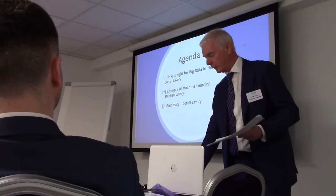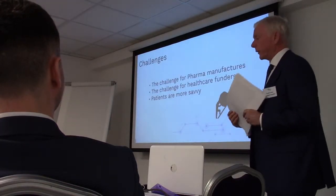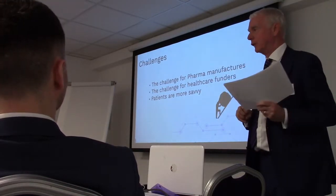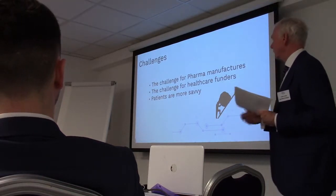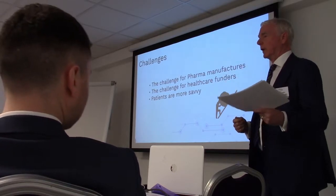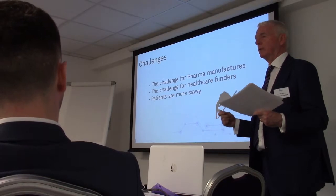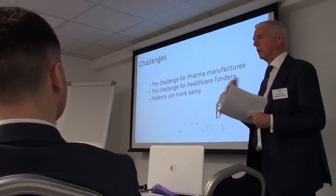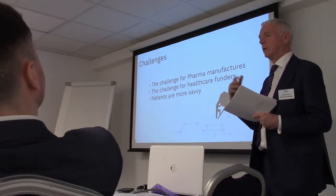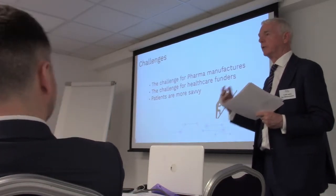Feel free to ask questions as we go through. The challenges for pharma manufacturers - this qualification again comes from outside, so I had to go and do some research. I went to Dr. Google and had a look around. The sense I was getting was that Johnny talked about the opportunities for big pharma and for the payers of healthcare to use this data. It's more of an imperative now - big pharma and healthcare funders are in danger of being overtaken by disruptors.